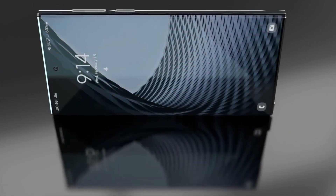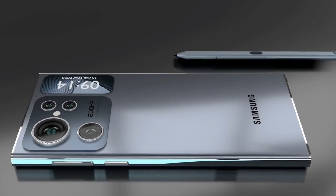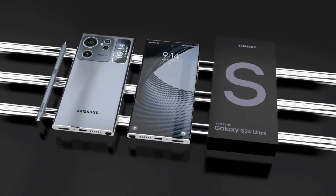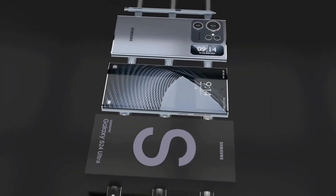Samsung is rumored to be working on display improvements for the Galaxy S24 series. The company may introduce a new LTPO display, which could enable a higher adaptive refresh rate ranging from 1Hz to 144Hz depending on the content being displayed.